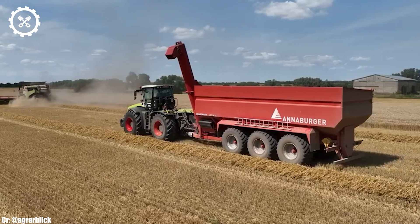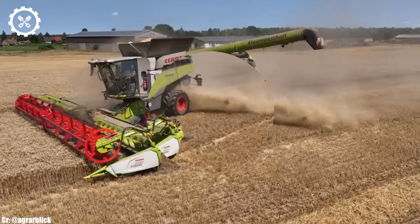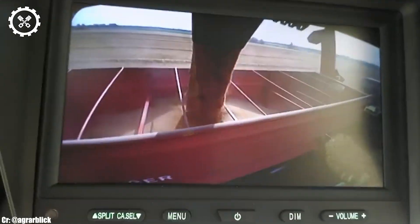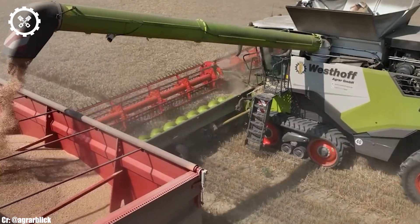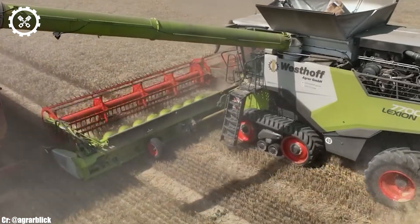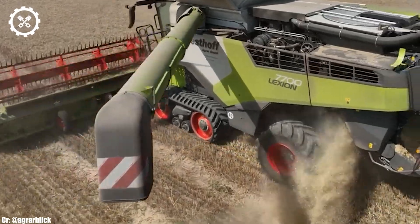One of the standout features of the Lection 7700 is its advanced harvesting technology. Equipped with precision sensors, high-capacity cutting mechanisms, and sorting systems, it maximizes grain quality while minimizing waste. Its wide-cutting width allows it to cover vast fields swiftly, enhancing overall productivity.